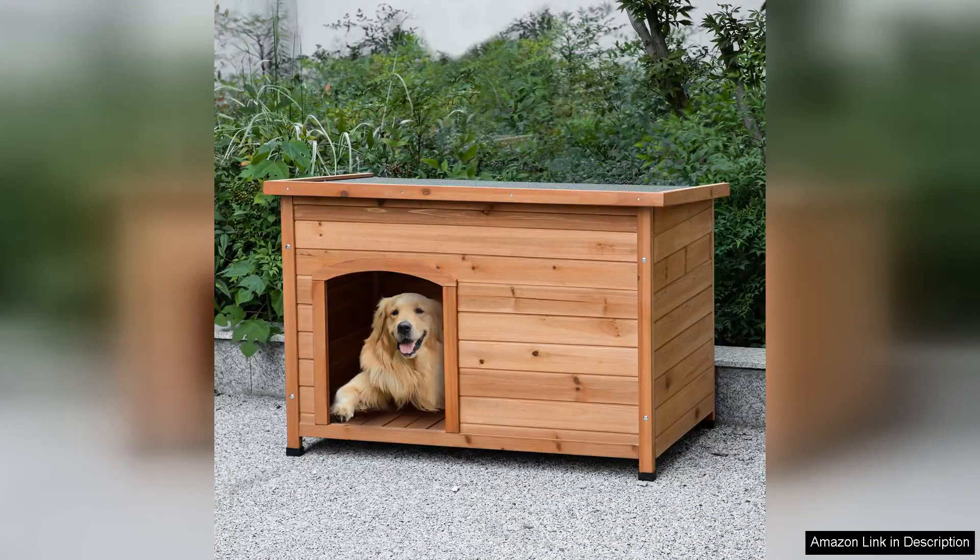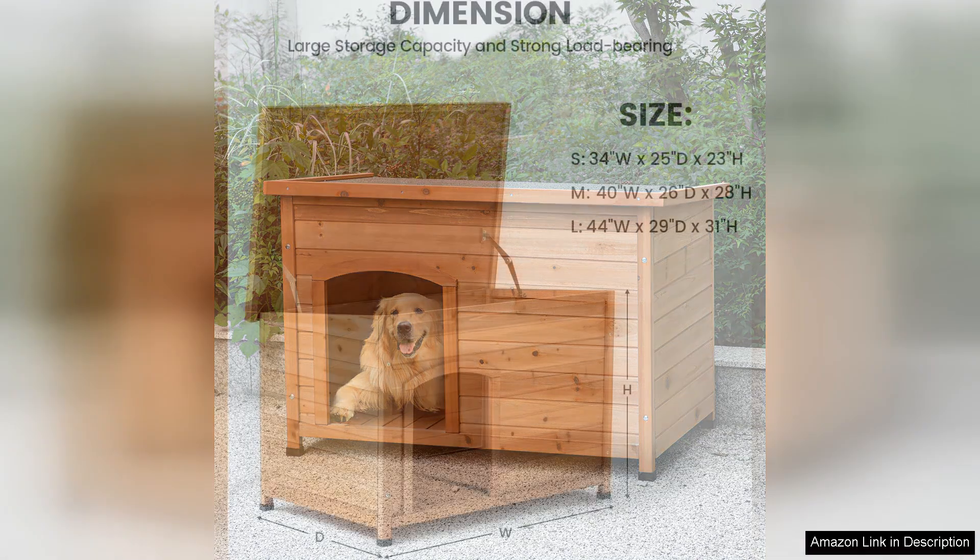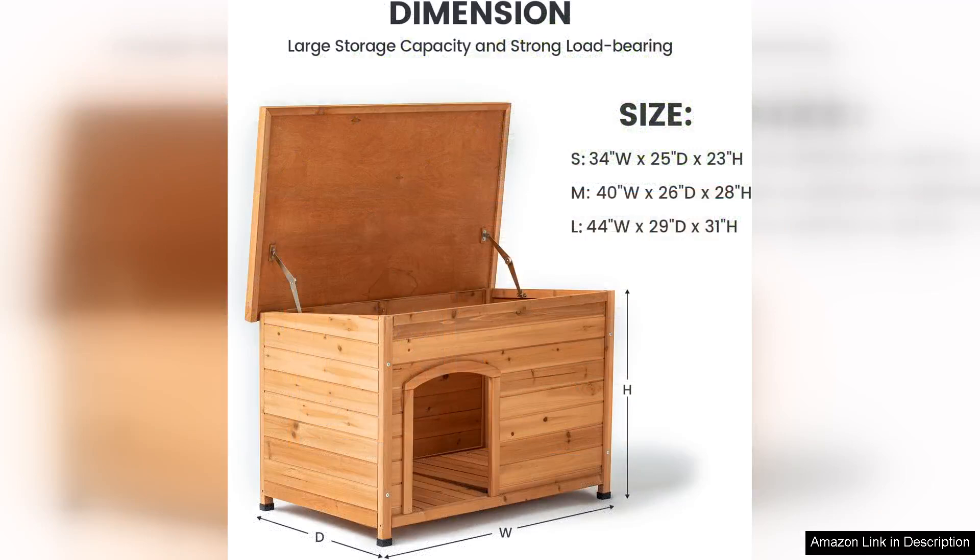The Taukuka Outdoor Wooden Doghouse is a fantastic choice for pet owners seeking a stylish yet functional shelter for their furry companions. This doghouse caters to small, medium, and large breeds, making it versatile for various sizes.